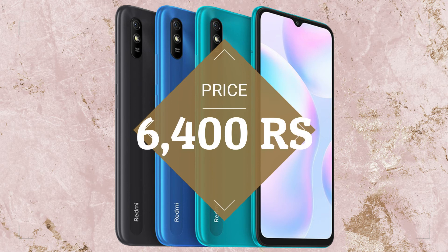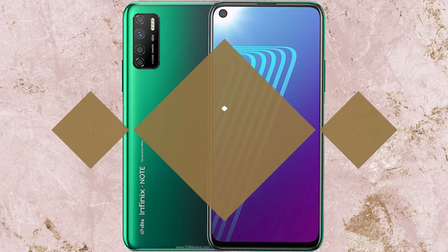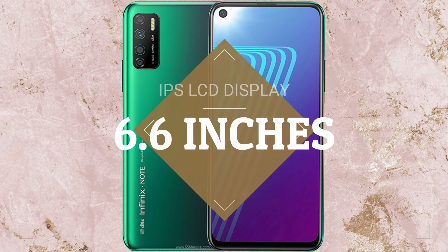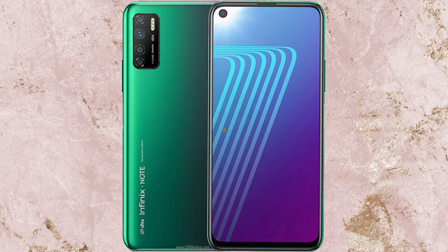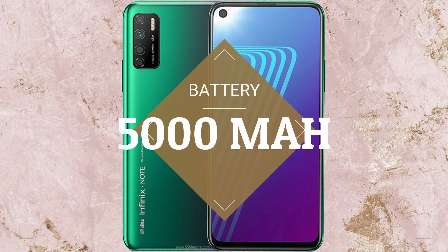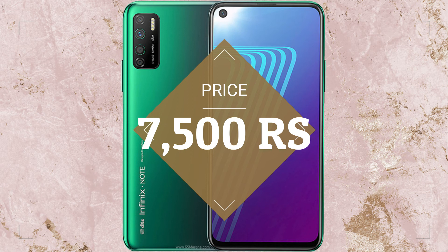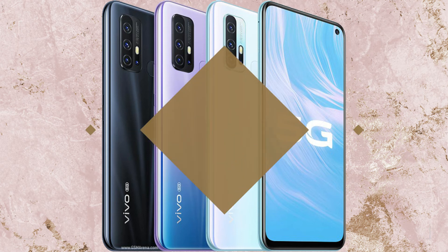This phone is powered by the MediaTek Helio G25 processor. It has a 6.6-inch IPS LCD display, a 48MP + 2MP + 2MP rear camera setup, and an 8MP front camera. It has a 5000mAh battery and the price is expected to be 7,500 rupees.